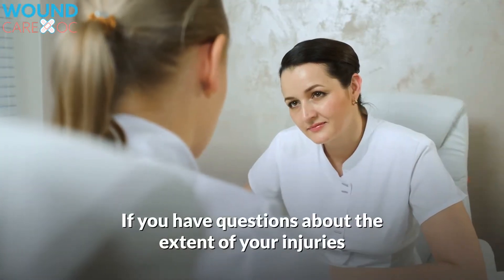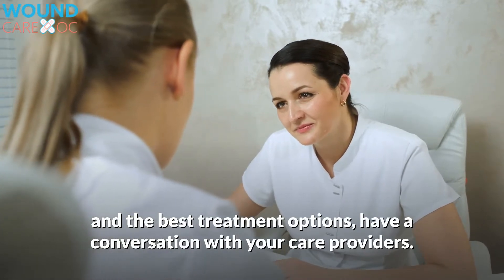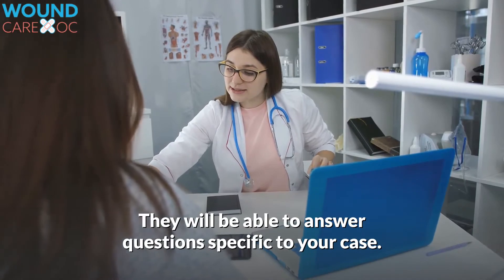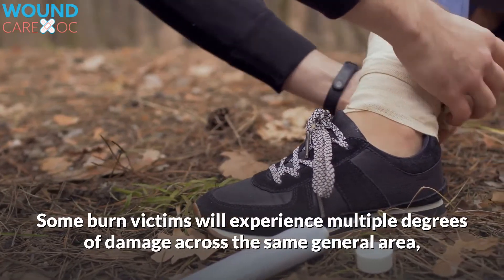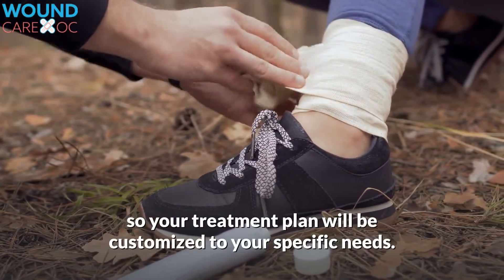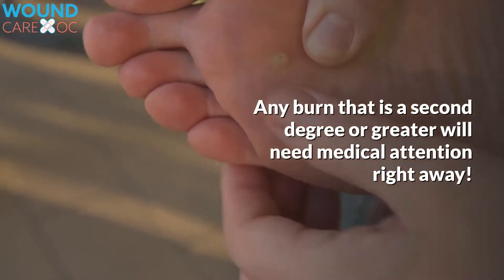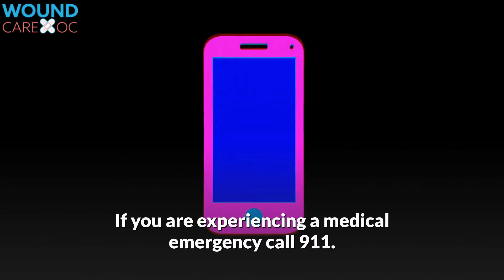If you have questions about the extent of your injuries and the best treatment options, have a conversation with your care providers. They will be able to answer questions specific to your case. Some burn victims will experience multiple degrees of damage across the same general area, so your treatment plan will be customized to your specific needs. Any burn that is second degree or greater will need medical attention right away. If you are experiencing a medical emergency, call 911.